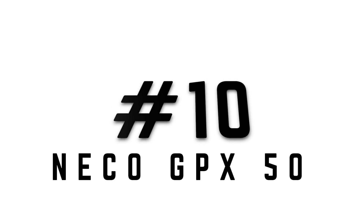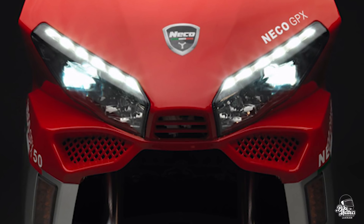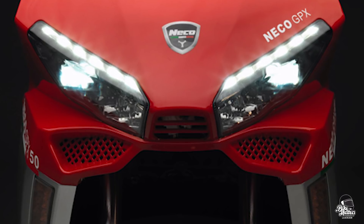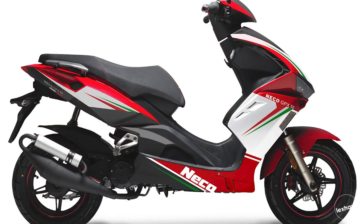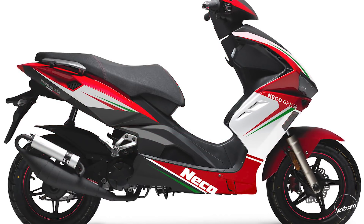At number 10 we have the Nikko GPX. The Nikko GPX is a little Italian-themed scooter. It's a standard 50cc, capped at 30 miles an hour. It's got a sporty style and packed with technology which also comes as standard — LED lights, semi-digital display — the usual bits which you'd like on a comfy little brand new commuter.